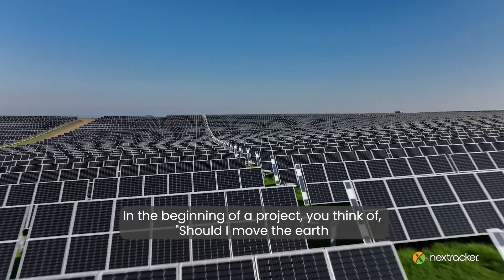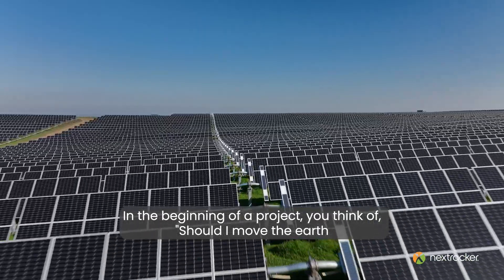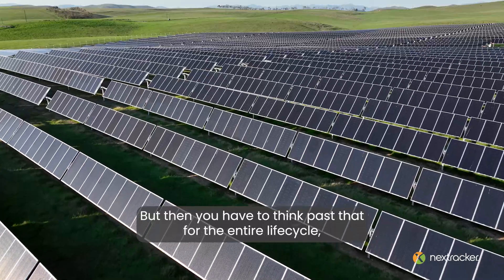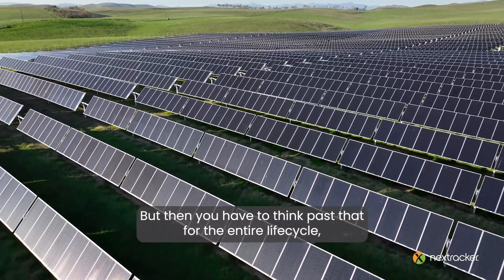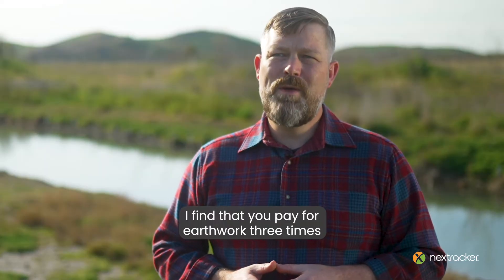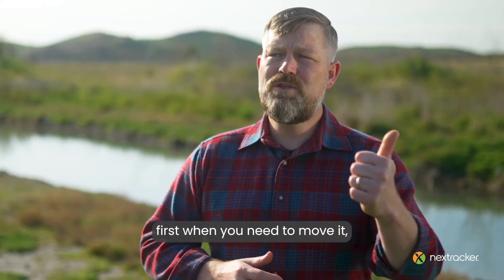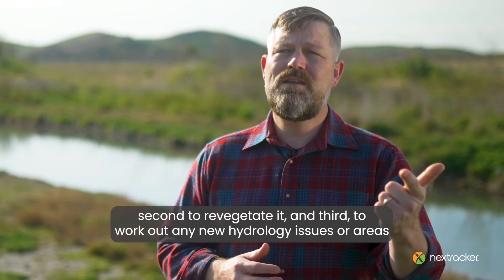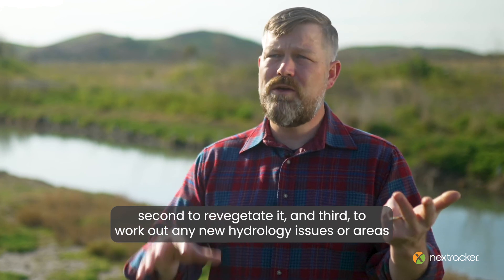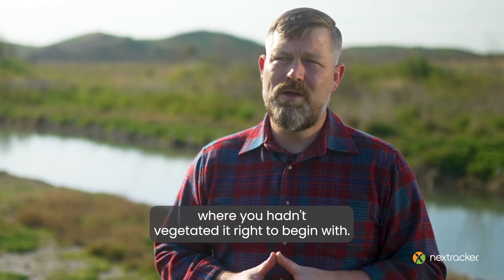In the beginning of a project, you think: should I move the earth, or should I add complication and cost into the steel structure? But then you have to think past that for the entire life cycle — years of operation and how you're going to construct the project. I find that you pay for earthwork three times: first, when you need to move it; second, to revegetate it; and third, to work out any new hydrology issues or areas where you hadn't vegetated it right to begin with.